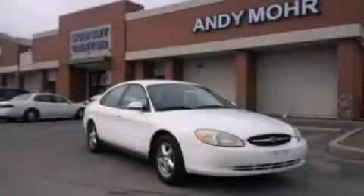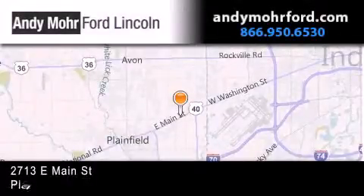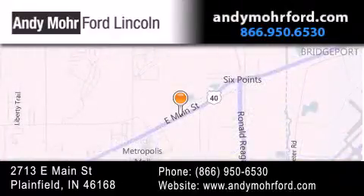Contact us today to arrange your test drive. Andy Moore Ford Lincoln is the place to find new Ford and Lincoln cars and trucks and pre-owned vehicles in Indianapolis. You can search our new and pre-owned inventory online, get new car pricing, and receive free no-obligation price quotes. Stop by and visit us today at 2713 East Main Street in Plainfield, or see us online at andymoreford.com.